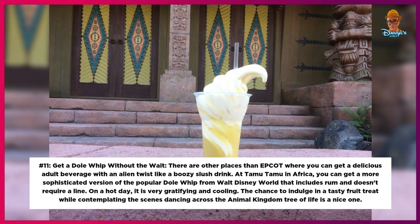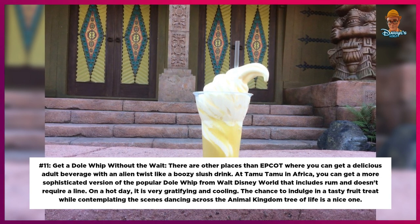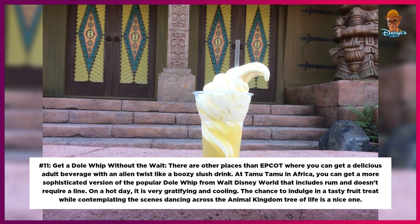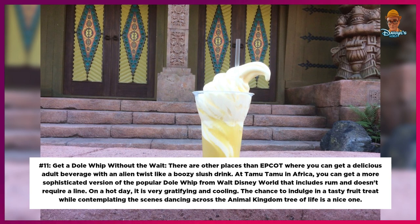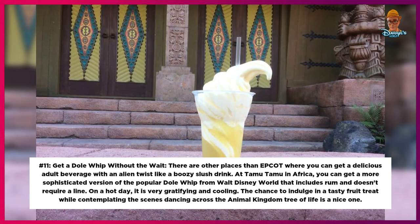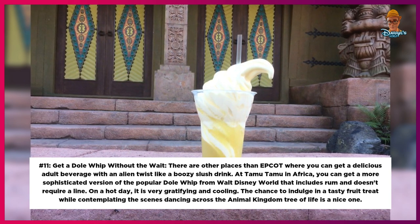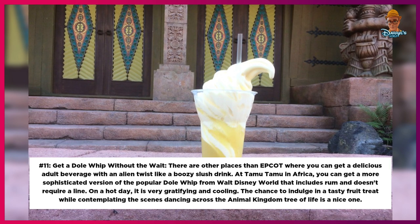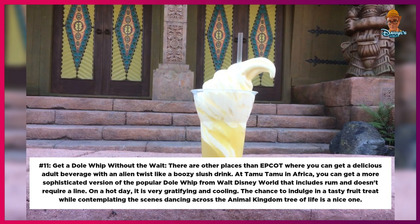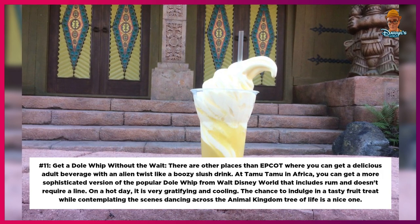Number 11: Get a Dole Whip Without the Wait. There are other places than Epcot where you can get a delicious adult beverage with an alien twist, like a boozy slush drink. At Tamu Tamu in Africa, you can get a more sophisticated version of the popular Dole Whip that includes rum and doesn't require a line. On a hot day it is very gratifying and cooling, and you can enjoy it while contemplating the scenes dancing across the Animal Kingdom Tree of Life.